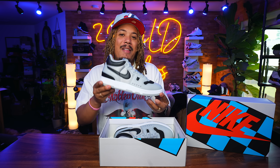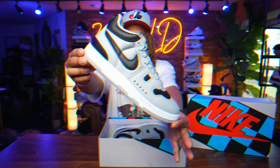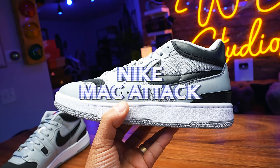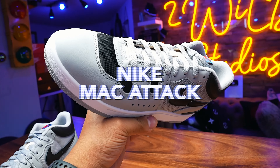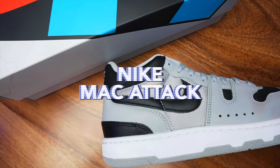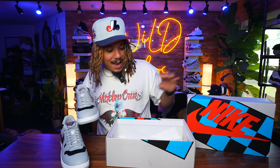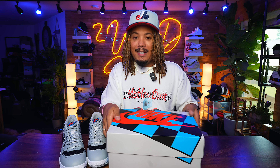Nike is bringing back a 38-year-old sneaker for the first time ever with a little bit of hype added on — the Nike Mac Attack. Originally releasing in 1984 and not seeing a retro at all since then, it's finally making its way back to Nike shelves from the Nike archives.